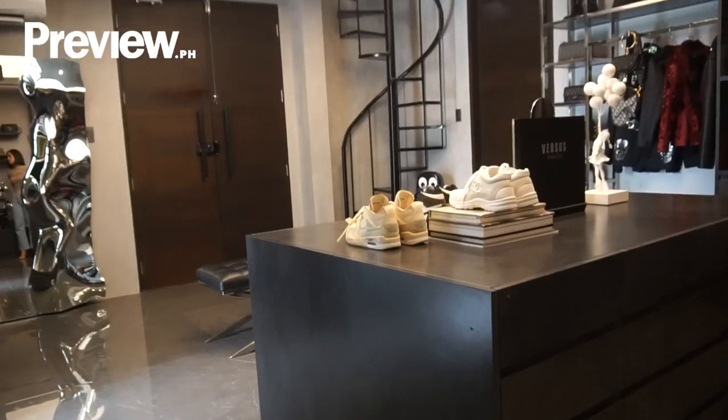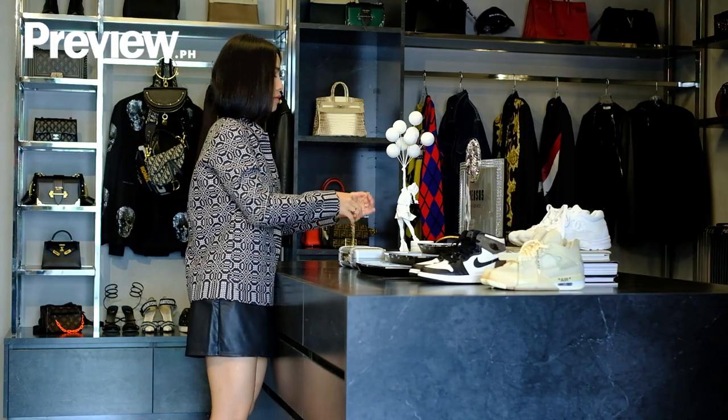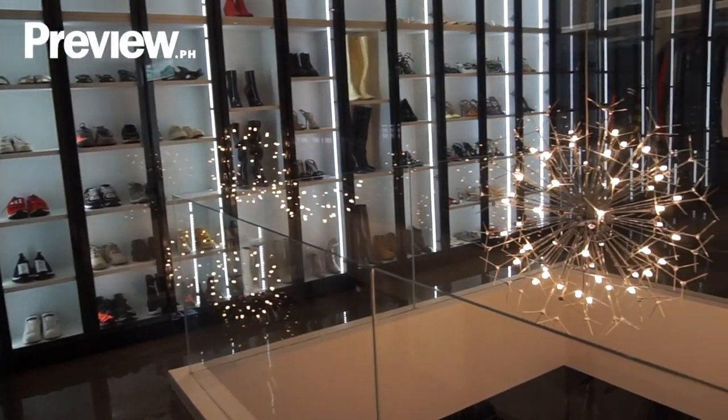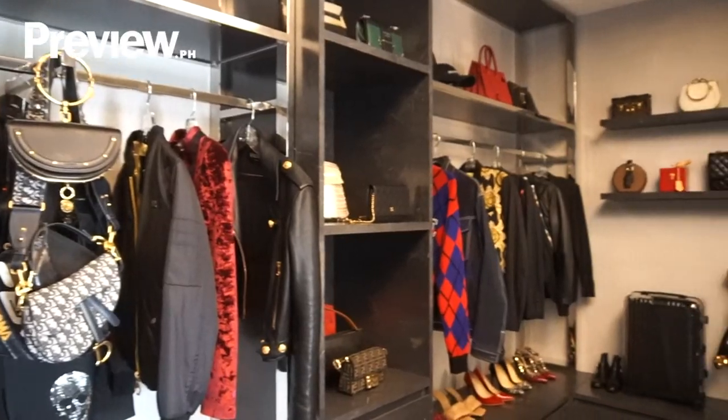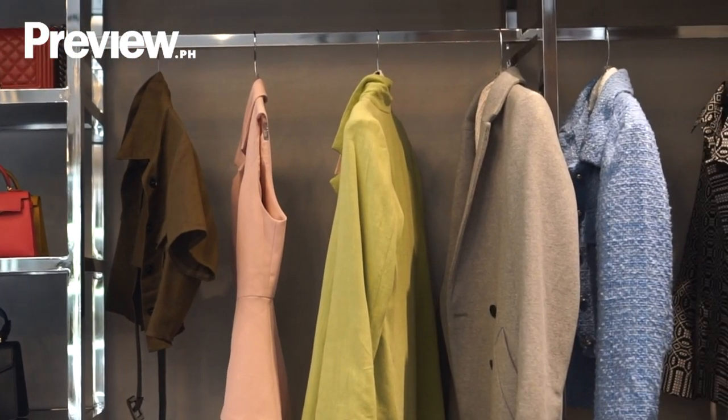The spaces in our home impact us more than we realize — it affects how we feel physically and emotionally. So it's really important to have a place where you can be yourself, surrounded by the things that make you happy. Having your own space means having your own happy place. My definition of a happy place is a space that doesn't just hold your belongings — it's a space that reminds me of how hard I work to get to where I am right now. This walk-in closet is the fruit of our labor. Whenever I walk in, I'm reminded of the hard work that came with it.